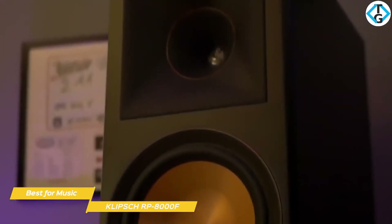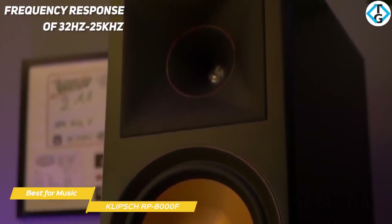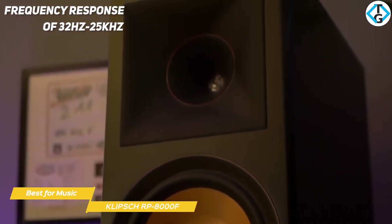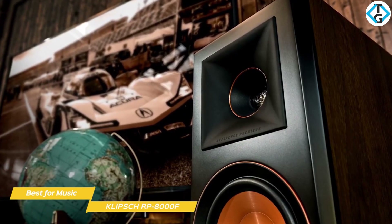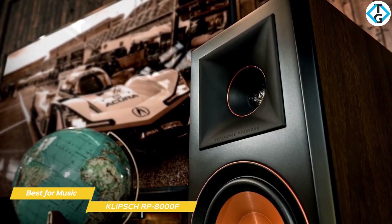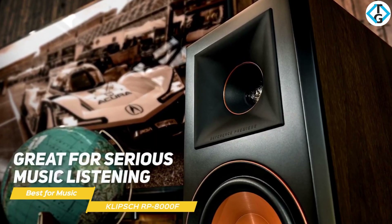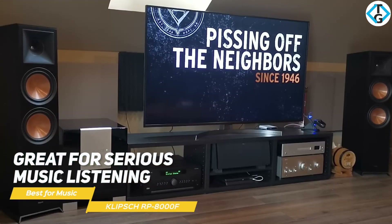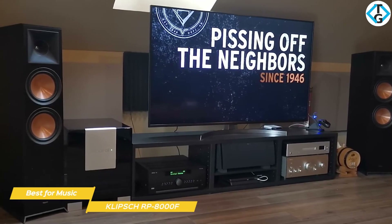The RP-8000Fs have some serious kick in the low end and a frequency response of 32 Hz to 25,000 Hz, so they don't require a lot of power to drive them. Even at low volume levels, music comes across with a live presence and a more natural feel. If you're a vinyl connoisseur or have high-quality digital downloads, these speakers are great for serious music listening. And if you add a dedicated sub, the RP-8000F towers take your favorite music and movies to a higher level.